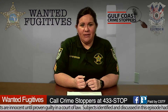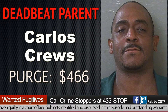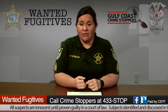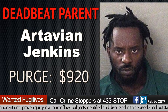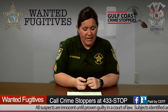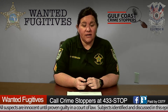Our first deadbeat parent is Carlos Cruz, 45 years old, with a purge amount of $466. Somebody out there knows who Carlos is and could earn a $150 reward. Our next deadbeat parent is Artavian Jenkins, with a purge amount of $920. We ask that you don't make contact with anyone featured — whether a criminal offender or a deadbeat parent.